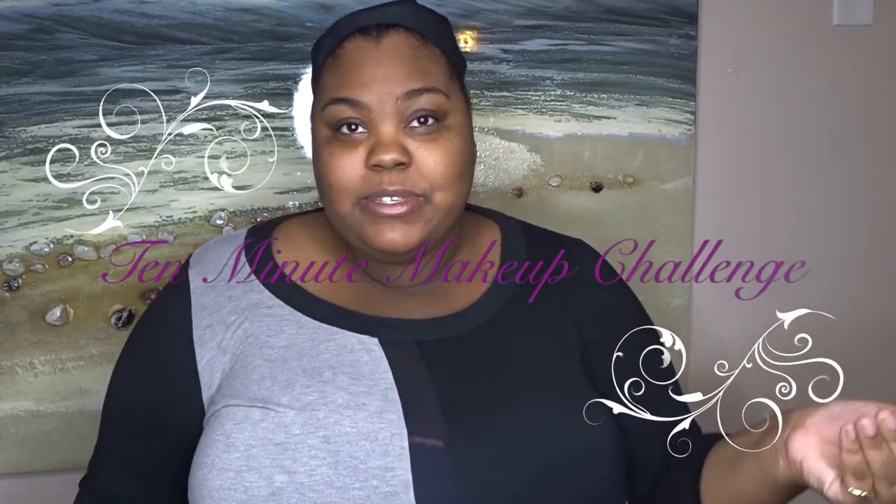Welcome back to my channel. My name is Dawn and I have decided that I wanted to do a challenge of doing your makeup in 10 minutes. I'm going to time myself using my phone, but I want to see what I can get done in 10 minutes and it will look cute. So if you'd like to see that, stay tuned and I'll bring you a little closer.